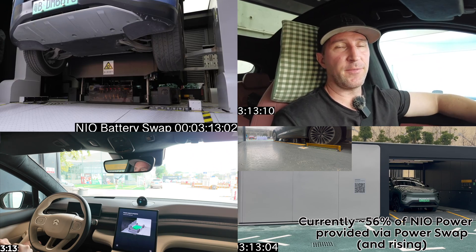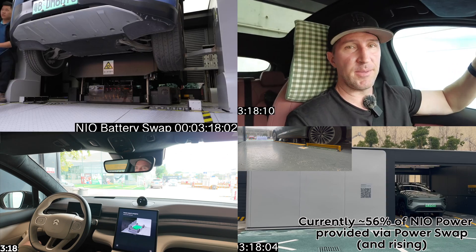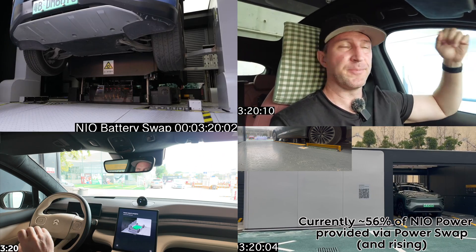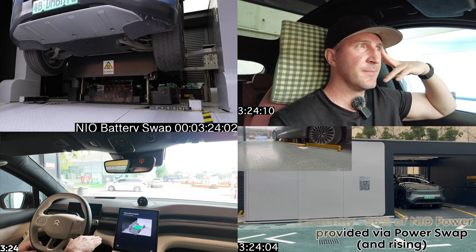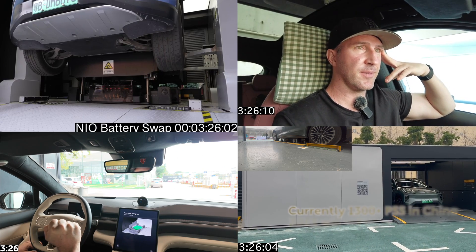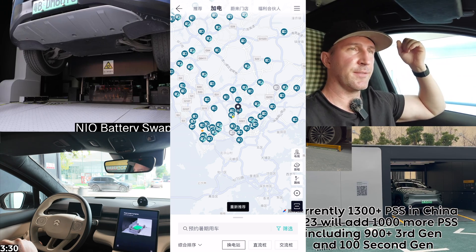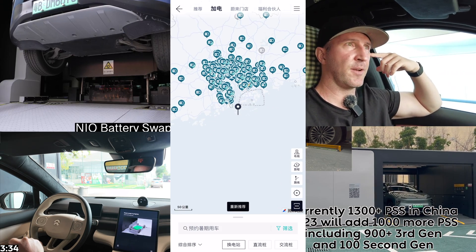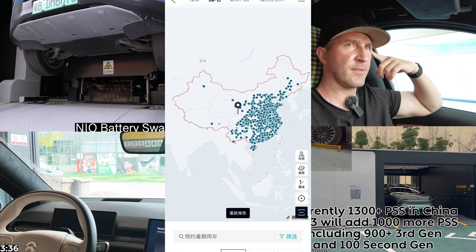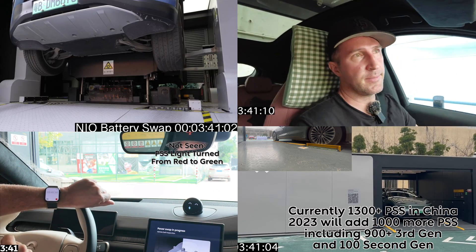The power swap experience has only improved over the past four years or so, but what will they do next? I'm sure 5.0 will bring even more improvements. When I picked up my NIO in April 2021, there were, I think, six stations in Shenzhen. Now here's the power swap station map of Shenzhen — zoom out a bit — here's the entire Pearl River Delta region, and zoom out some more, here is China. In total, about 2,500 stations are now across the entirety of the country.